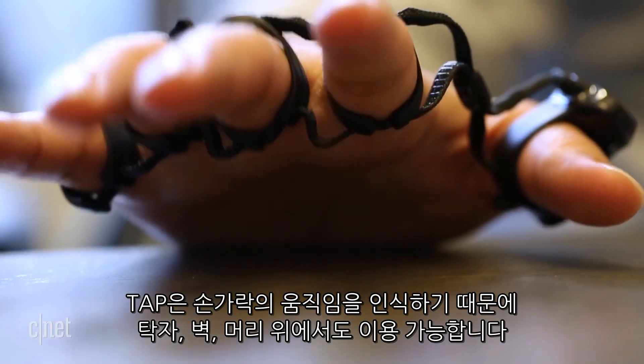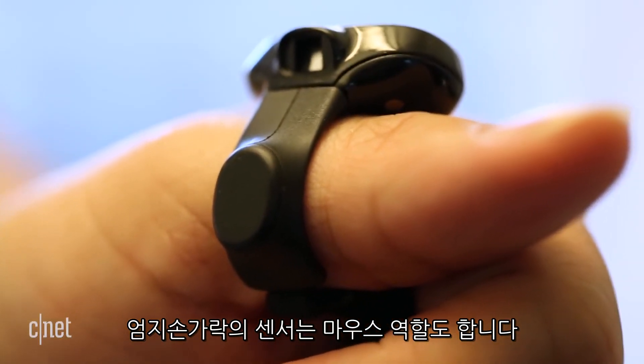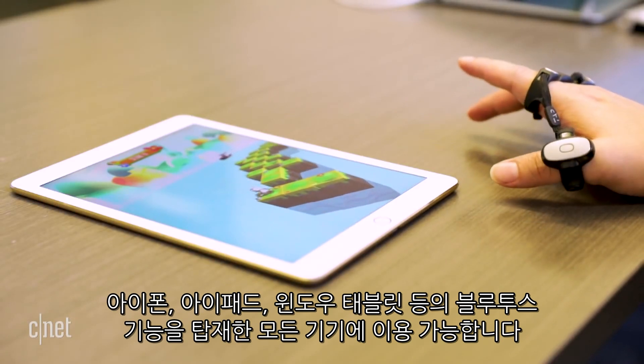The wearable strap reads the movement of your fingers, which work on a table, wall, and even your head. The sensor on the thumb strap also doubles as a mouse. Tap can connect to any Bluetooth-enabled device, such as an iPhone, iPad, or Windows tablet.